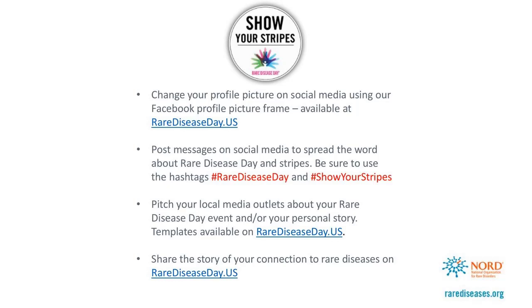You can also change your profile picture on social media using our Facebook profile picture frame, which is available on the site. We'd love you to post messages on social media to spread the word about Rare Disease Day and wearing stripes. Please be sure to use the hashtags Rare Disease Day and Show Your Stripes. You might think about pitching your local media outlets about your Rare Disease Day event or about your own personal story. We have templates that make this pretty easy on rarediseaseday.us. The site also allows the sharing of your personal story and your connection to rare diseases.